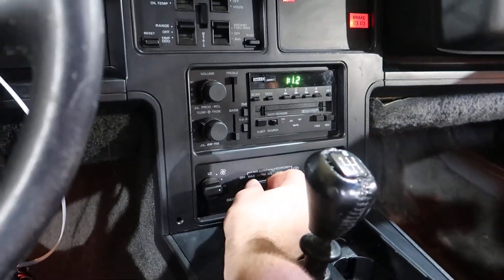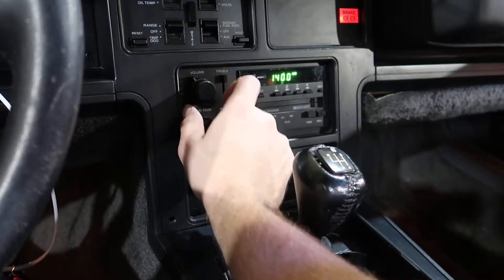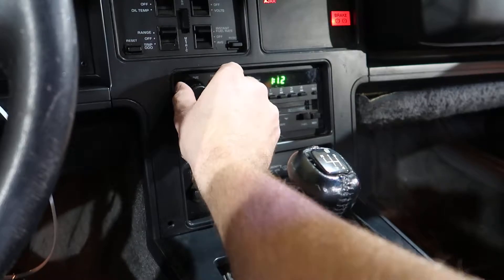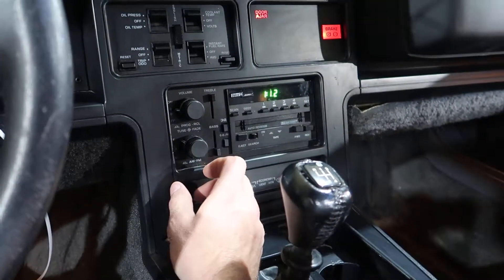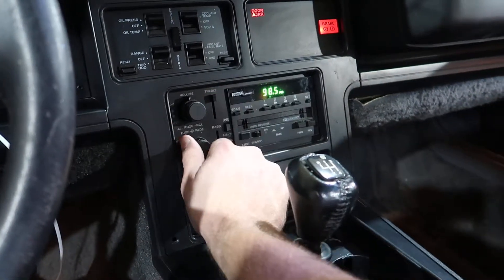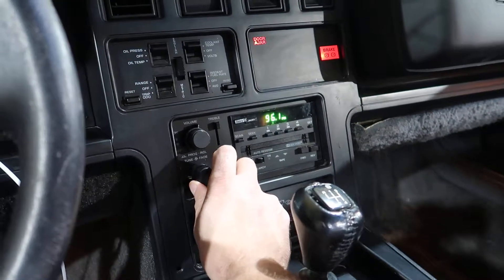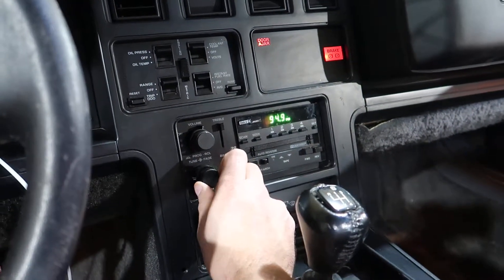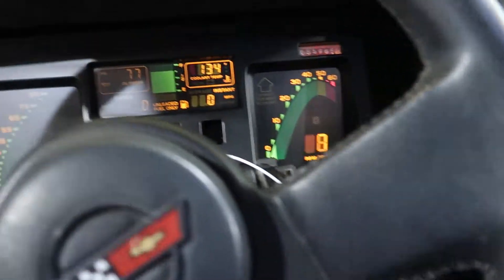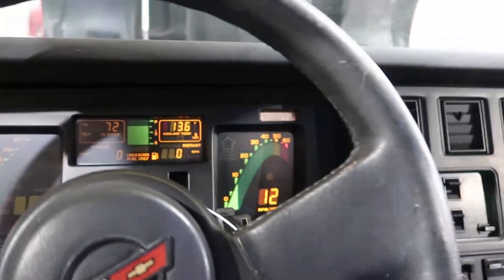The air conditioning kicks the compressor on. Should be something out there — nothing on the radio today. We show good oil pressure, runs good, trans works.